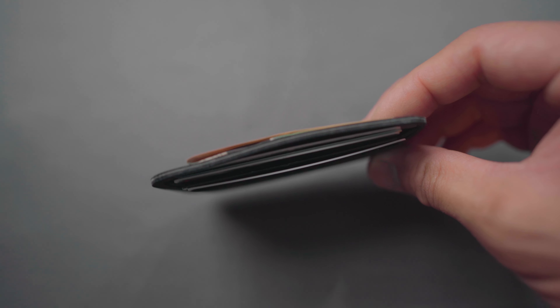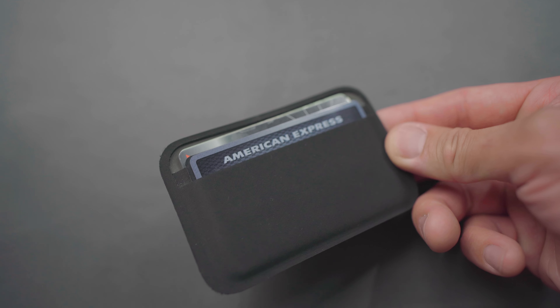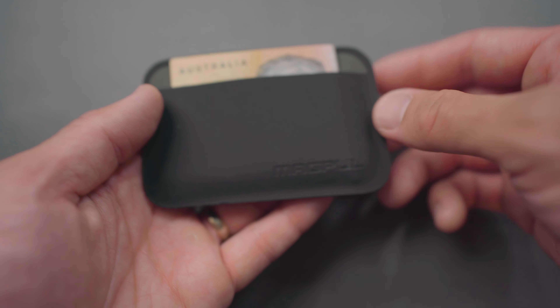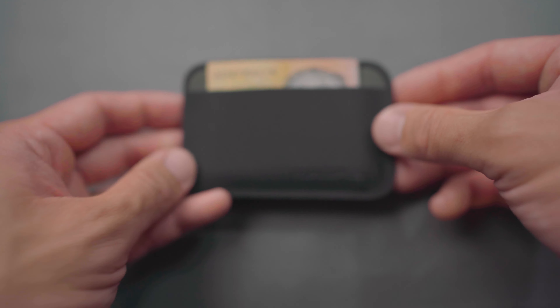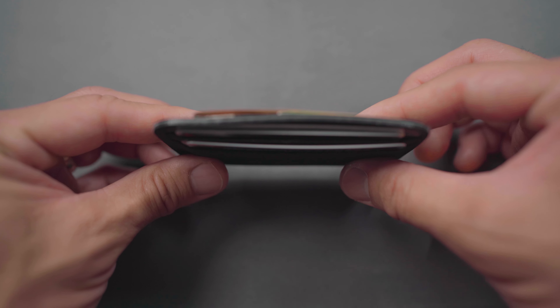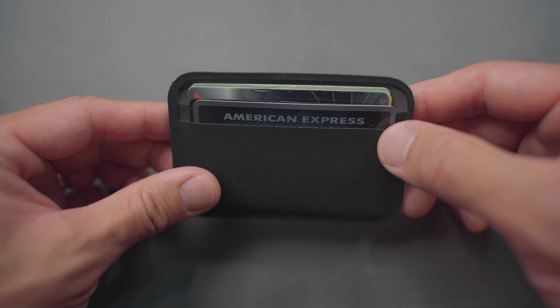The next item is this minimalist wallet from Magpul. I bought it from Amazon for about $25. I really love it because it can only carry your most essential cards — they state three to five on their website, but I've comfortably added about four cards at the front plus two or three extra, and I use the back just to hold some notes. Most of the time I don't need to carry my wallet since we've got everything on our smartphones, but it's really slim and durable and I hardly notice it in my pocket. For about $25 you can't go wrong.